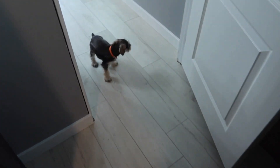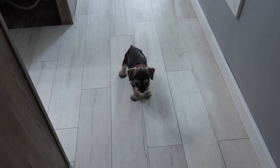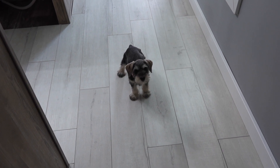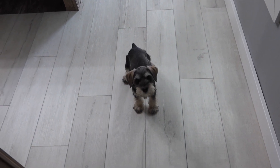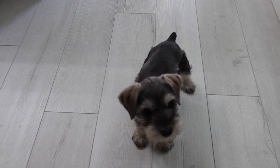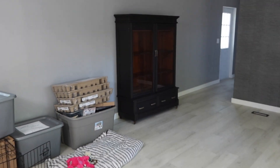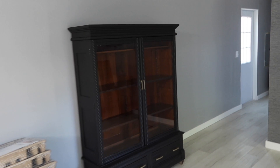Look at this little guy. Norman, what you doing? Say hello to the vlog. Norman just came home with us two days ago. He's just seven weeks old. Look at that little tail. It's kind of a mess, but it is what it is. It will get done.